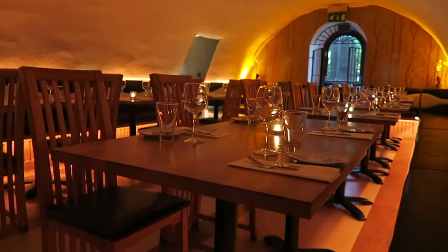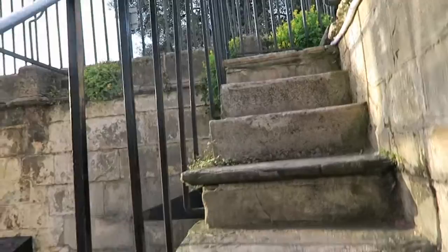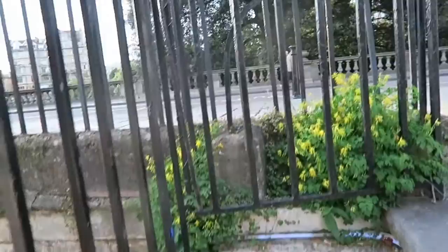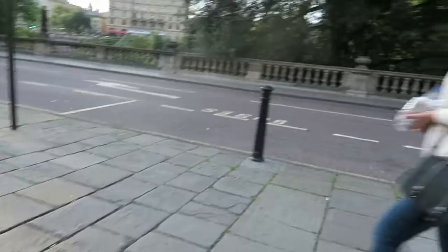Five stars for sure. So we're going to kill a little bit of time before our train back to London. It was really good. So we will check in later once we're back. Coming out of the restaurant, you go up these stairs and there's kind of a courtyard area down there. Really cool.